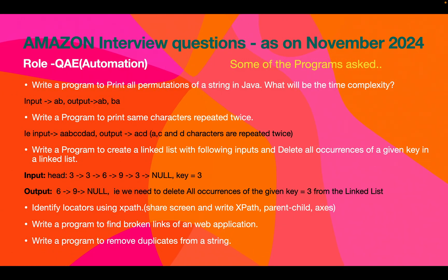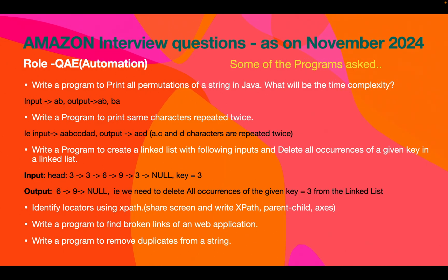The next question: write a program to print characters repeated twice in a given string. For input 'aabccdad', the characters a, c, and d are repeated two times, so the output should be 'acd'. Another question: write a program to create a linked list with given inputs and delete all occurrences of a given key. Given key value three, you must delete all occurrences of three, so the output contains only the remaining values like six and nine.